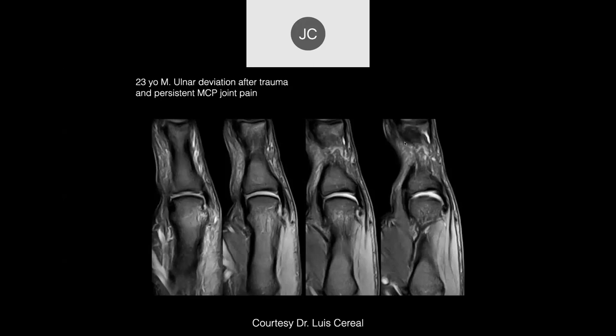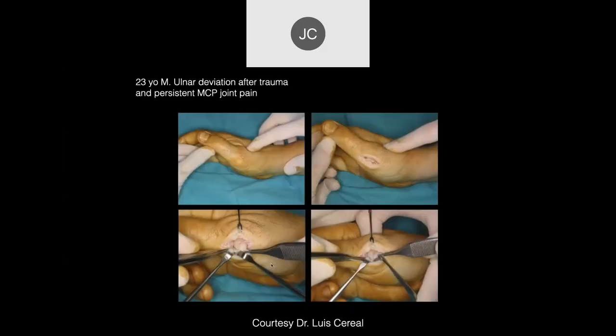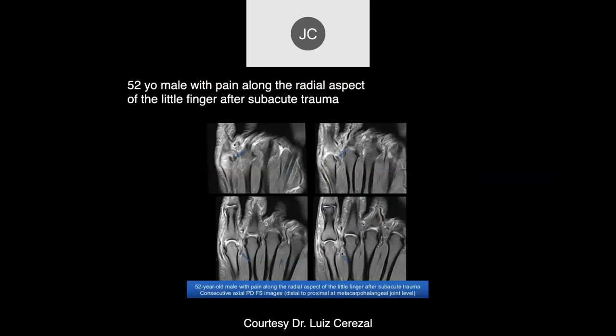On axial images we can see the area of the collateral ligament tear with some associated bone injury. Surgery was performed in this particular case. This is a tear of the radial collateral ligament.